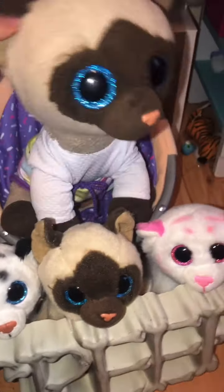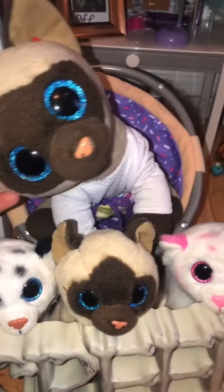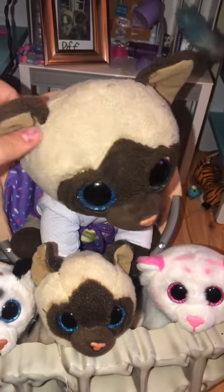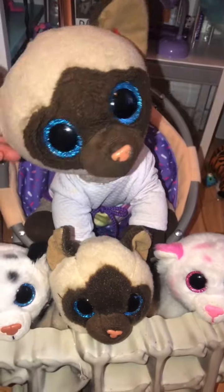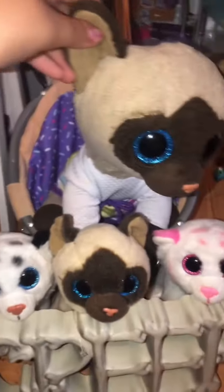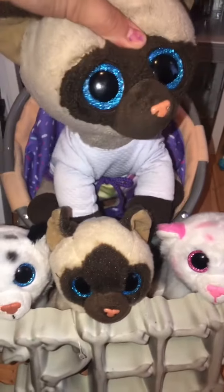I went to a couple of yard sales. We were gonna have our own yard sale but we were really extremely busy — we edited videos, we just have a busy schedule this week. So I'm gonna show you what I got from my yard sale, and I got a big surprise for you guys!